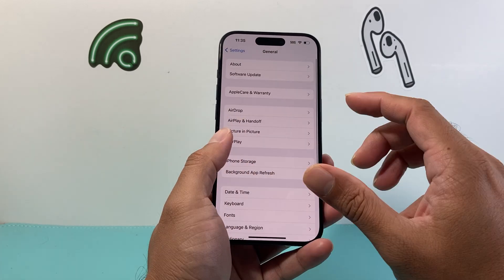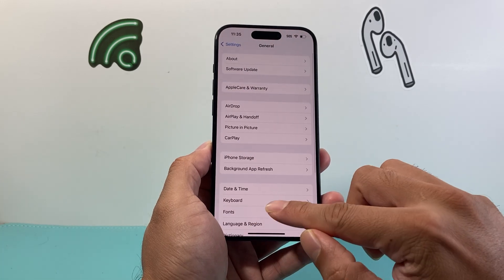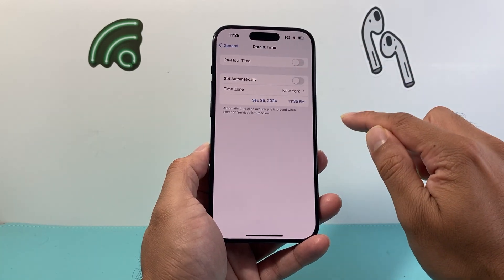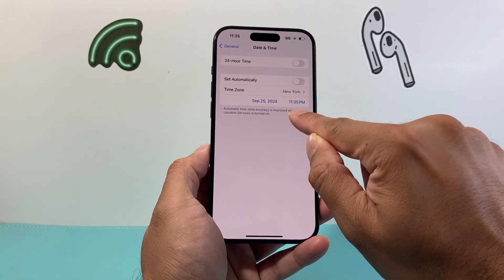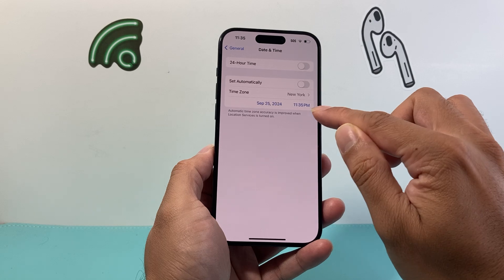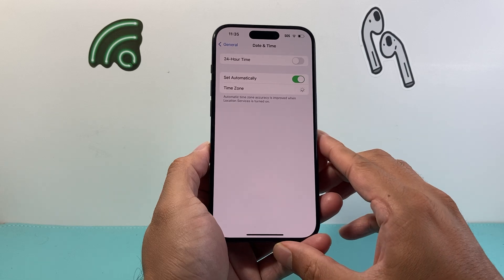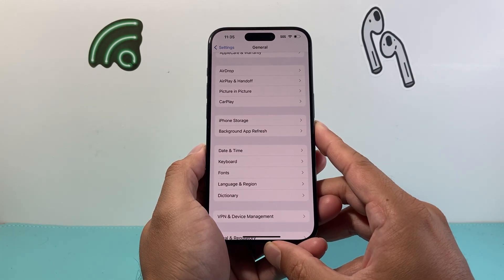The next thing to check in Settings is to go to General and then Date & Time. Make sure your date and time is set correctly. If not, you can turn off 'Set Automatically' and manually ensure the time zone, date, and time are correct — especially if you've moved around, as it could be defaulted to old settings. Ideally it should be set automatically, but if it looks wrong, manually set it and then retry the update.